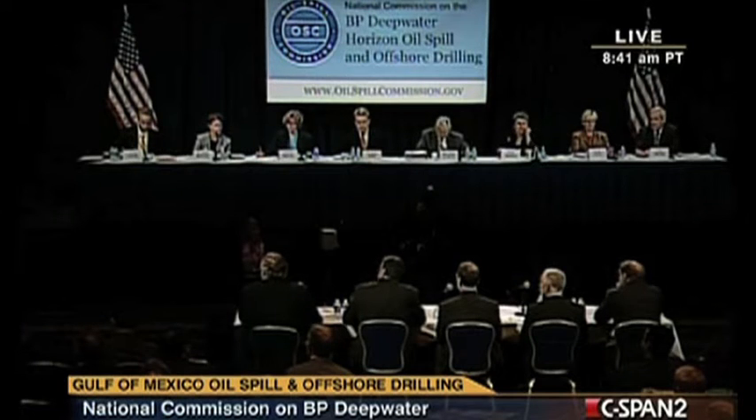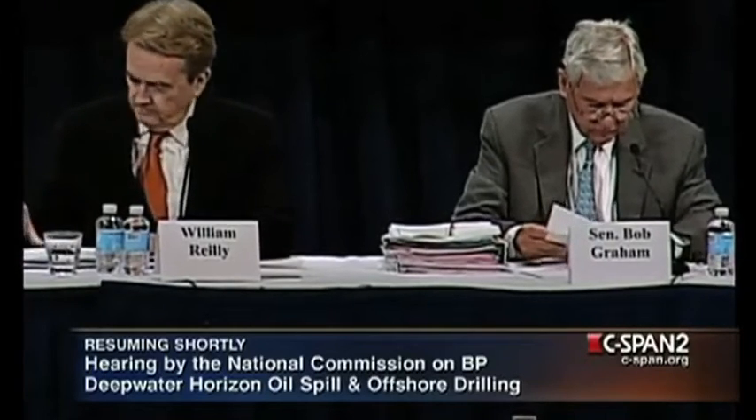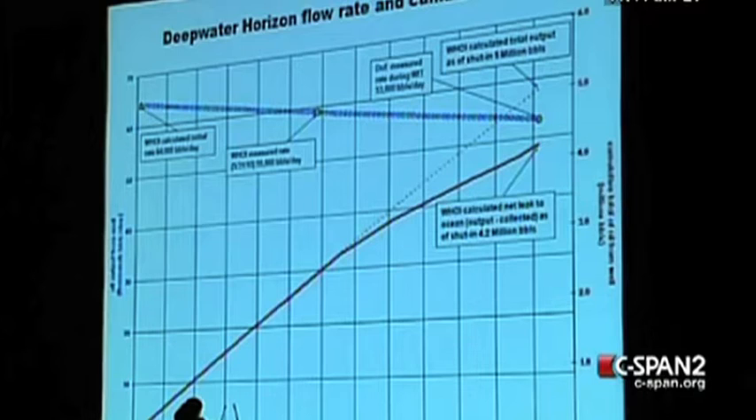Based on compositional analysis and the previously measured volumetric flow rate, I calculated the oil flow at 59,000 barrels per day as of May 31st and calculated a cumulative leak of 5 million barrels. Subtracting the collected oil from this total yields a net 4.2 million barrels released to the ocean. This estimate does not take into account flow rate change resulting from the riser shearing, the oil that burned prior to the platform sinking, or minor subsequent refinements in our oil composition analysis. These factors offset each other, and I therefore do not expect the 4.2 million barrel estimate to undergo significant revision.